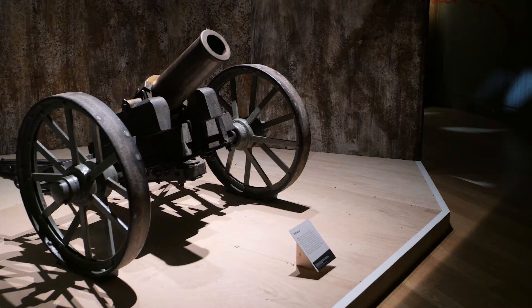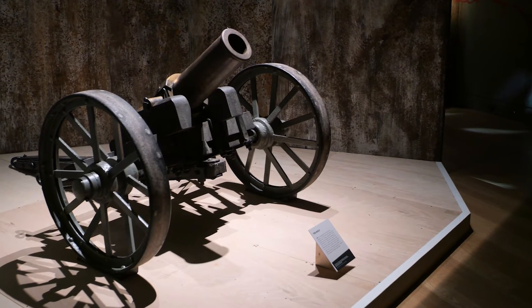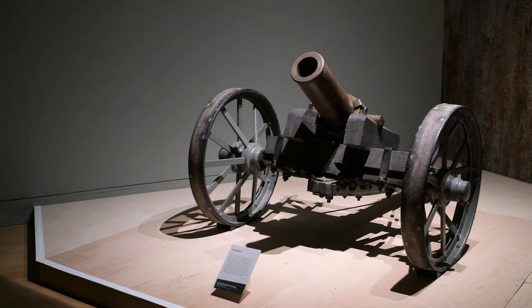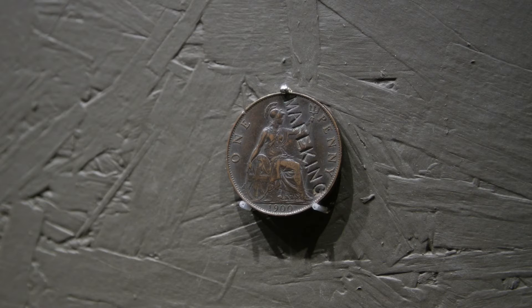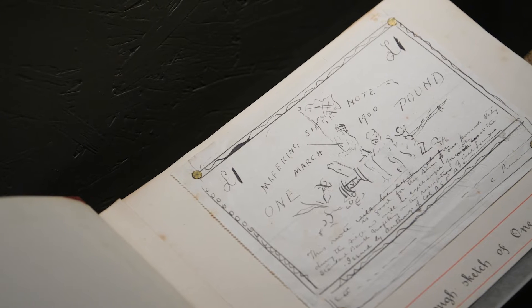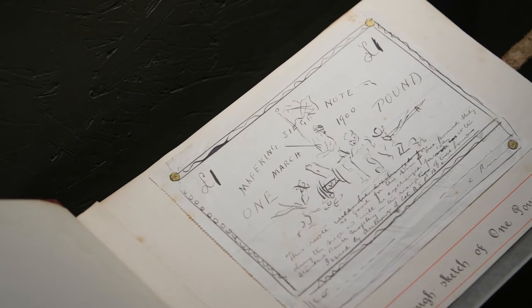One of the larger spectacular objects we have in the exhibition is the wolf gun, which was a howitzer made during the siege of Mafeking during the Anglo-Boer War in 1901. The wolf gun was the centrepiece to some emergency money created by Baden-Powell, who was the commanding officer of Mafeking. He used it as a symbol of resistance and survival, and both the Mafeking siege money, Baden-Powell's drawings and the gun itself have been brought together for the first time since 1901.